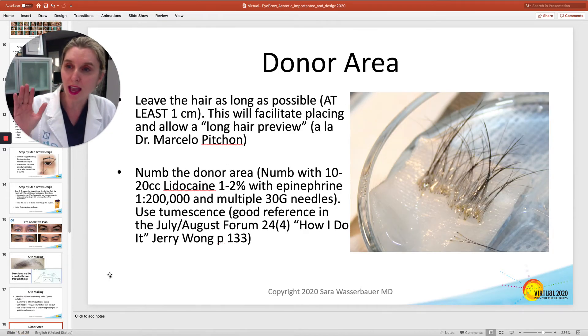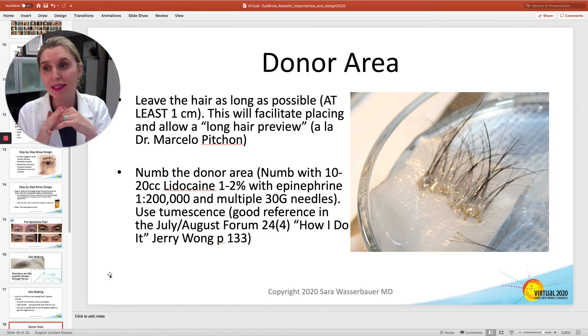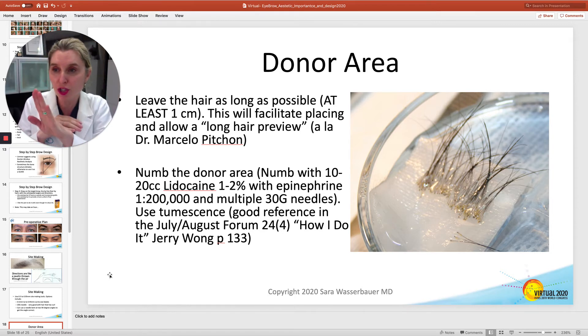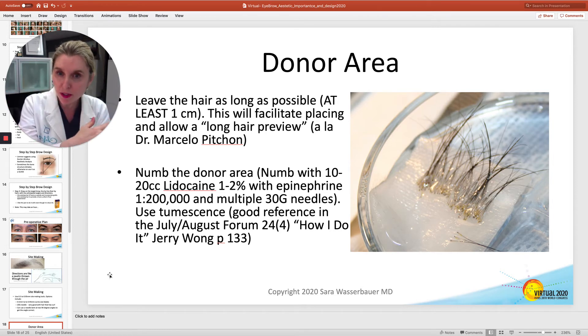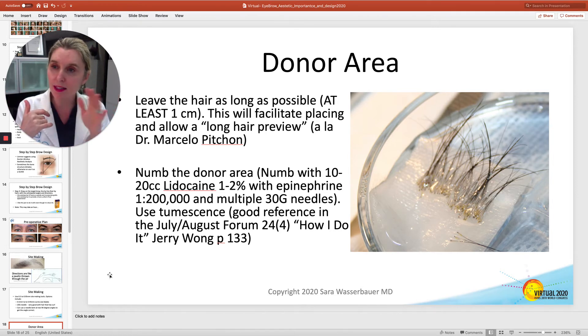I also like to make sure that the hair is longer so I can see the direction it's going in — if it's too high, too low, or has any curl — and make sure it sweeps along. I leave it at least one centimeter long so I can do the long hair preview.